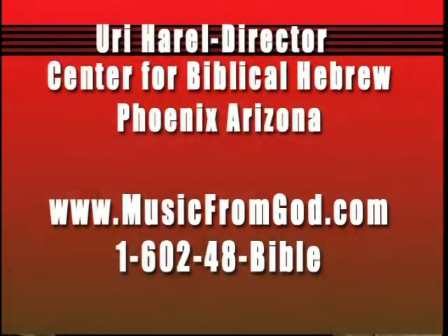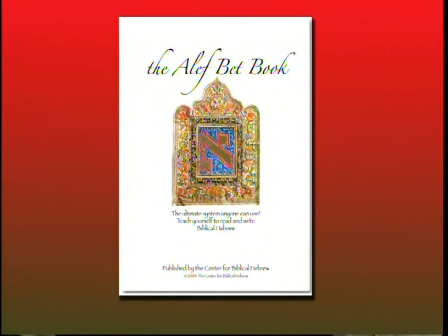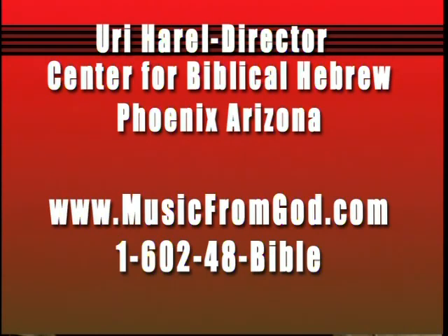Thank you for joining us in learning something about reading and writing Hebrew today. I hope that this program will motivate you to continue in your quest for more knowledge and understanding of God's word. I would like to invite you to visit our website at www.musicfromgod.com to explore some of our products and Hebrew learning aids. Make sure to order the Aleph Bet book and CD that will complement the teachings you are watching on this station. Learning Hebrew is fun and rewarding — come visit us at musicfromgod.com or call us at 602-48-BIBLE.